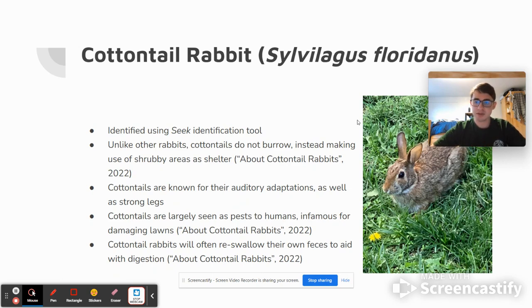In terms of adaptations, cottontails are known for primarily two things. First, they have highly evolved strong back legs, which they use to increase their speed and to jump high, as well as auditory adaptations in the form of larger ears, which allow them to be a lot more sensitive to different sounds.